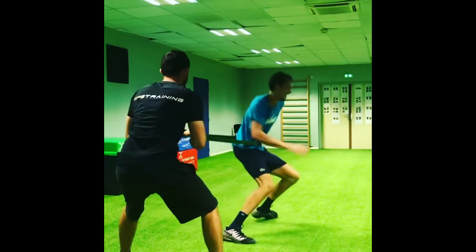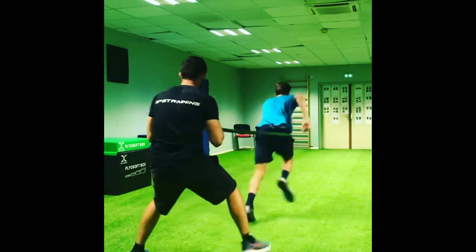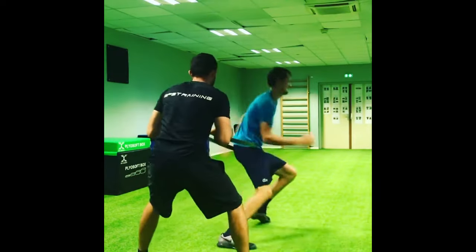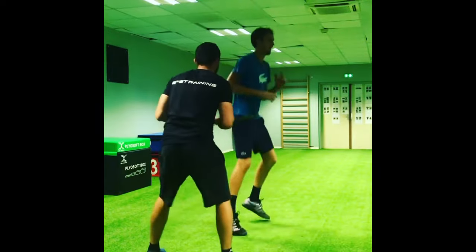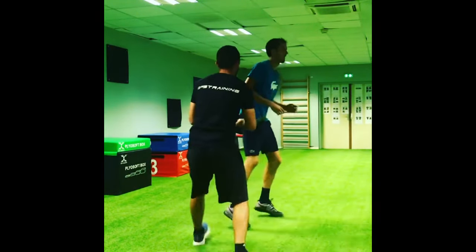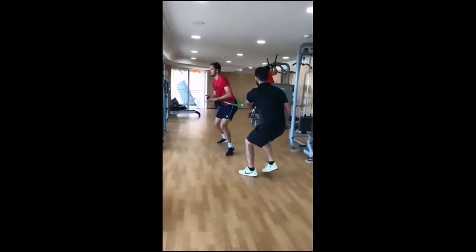First, he utilizes super bands for his movement training. These resistance bands offer a versatile approach to improving his agility, speed, and overall athletic performance. The super bands enable him to mimic on-court movements with resistance, thereby enhancing his muscle strength and endurance specific to tennis actions like quick lateral shifts and explosive sprints.